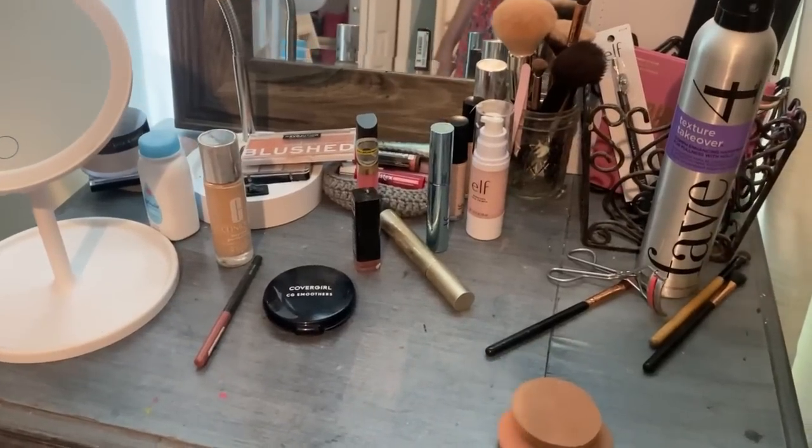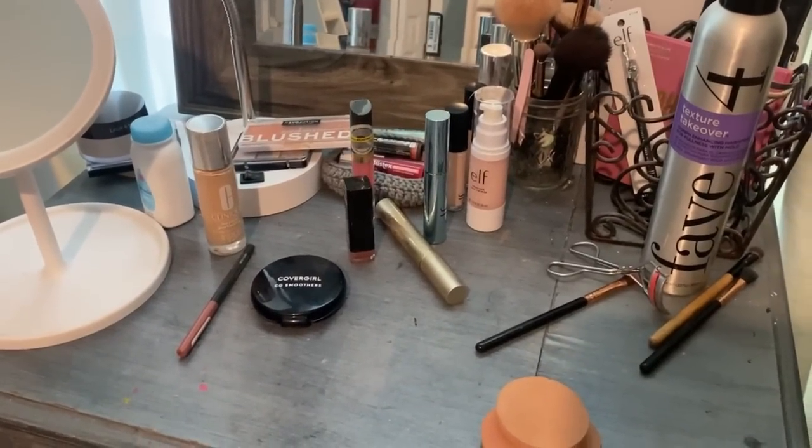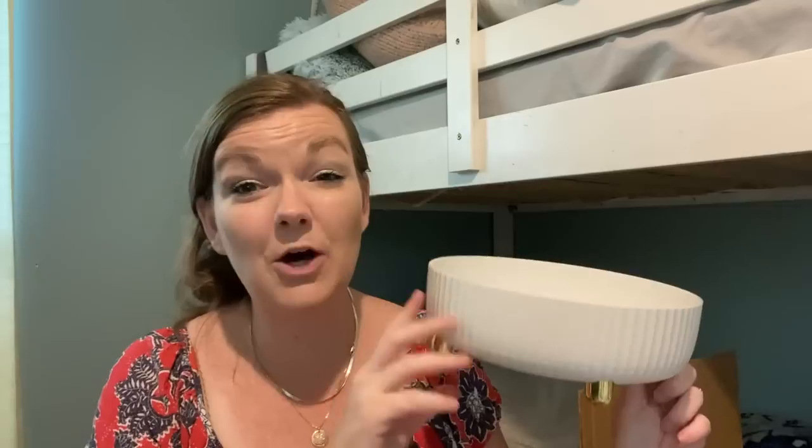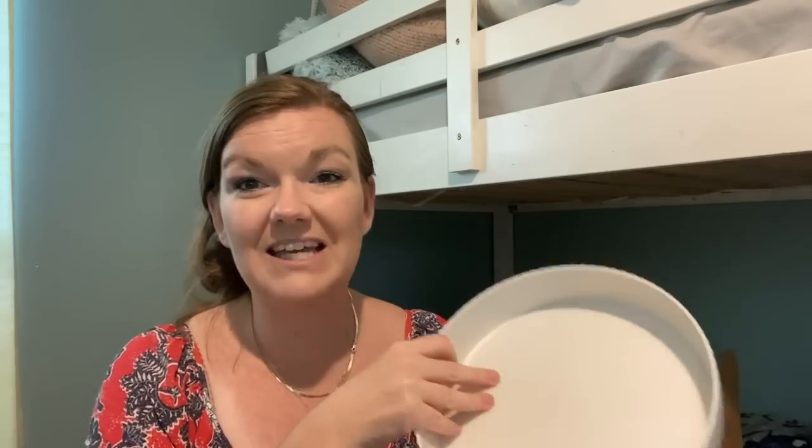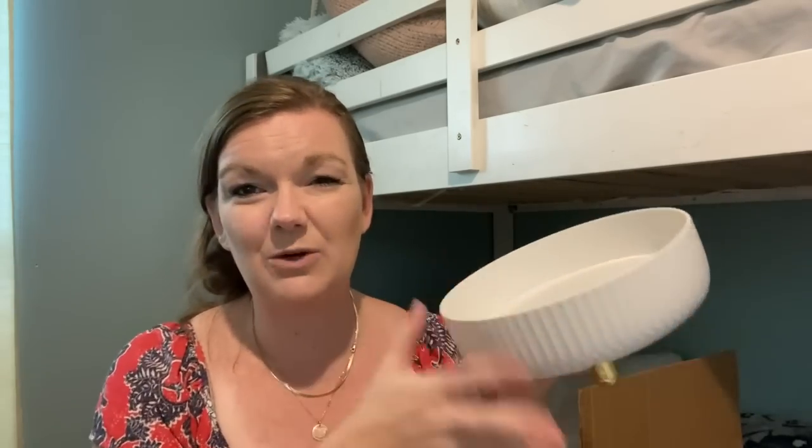So my next items kind of go together. I'm going to share a little clip of my makeup table — it just gets very messy. I also have three teenage daughters and we all kind of share and use some things, and messes happen, right? So I chose some items to help with this problem area. This is a rotatable storage tray and this was only $4.99. My thought was this could sit on the makeup table so we can put our items in here.